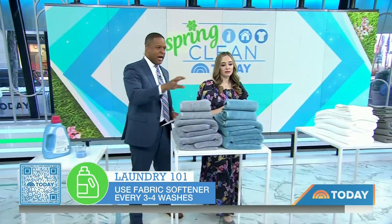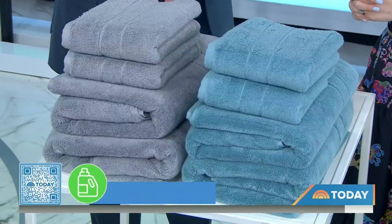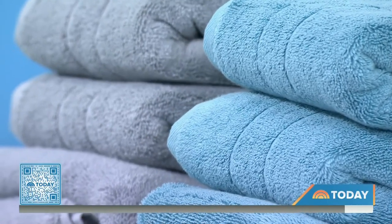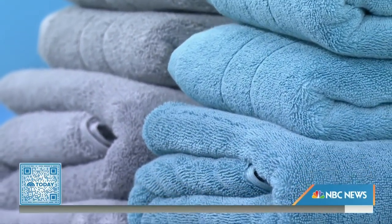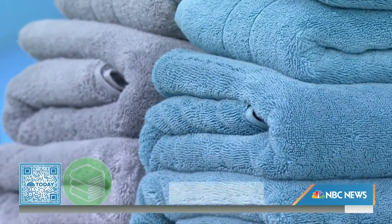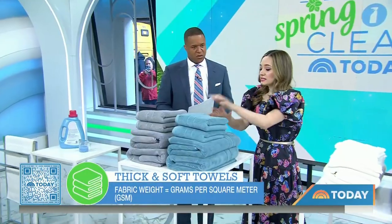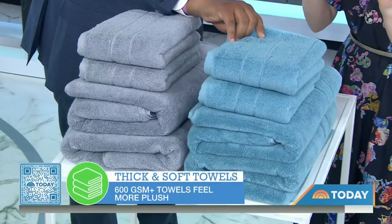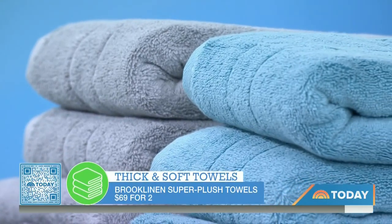So many options when it comes to bath towels. If you're looking for something that's absorbent and plush, you can look at the fabric weight — specifically the grams per square meter, or GSM. Anything over 600 is going to be more substantial. This set from Brooklyn is actually 820 GSM, so it's super absorbent, super plush. Our testers loved it. The secret is GSM.